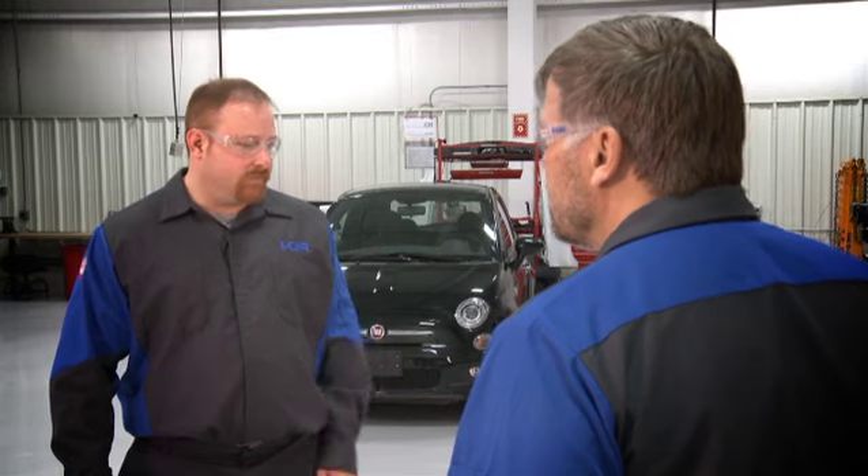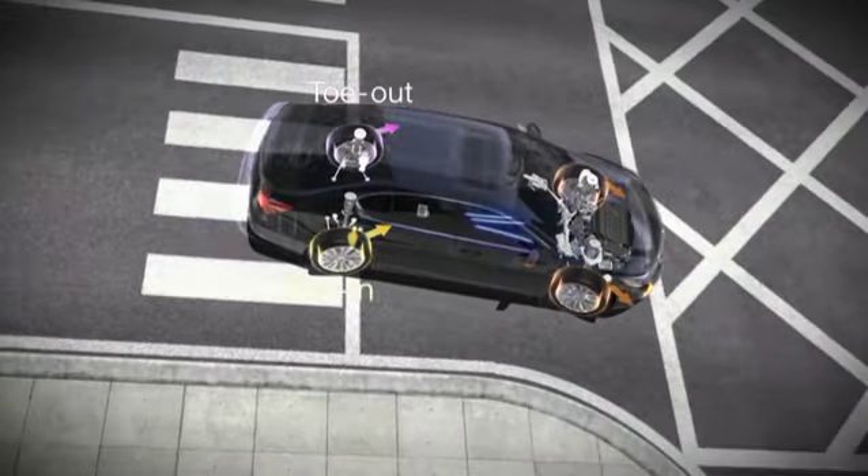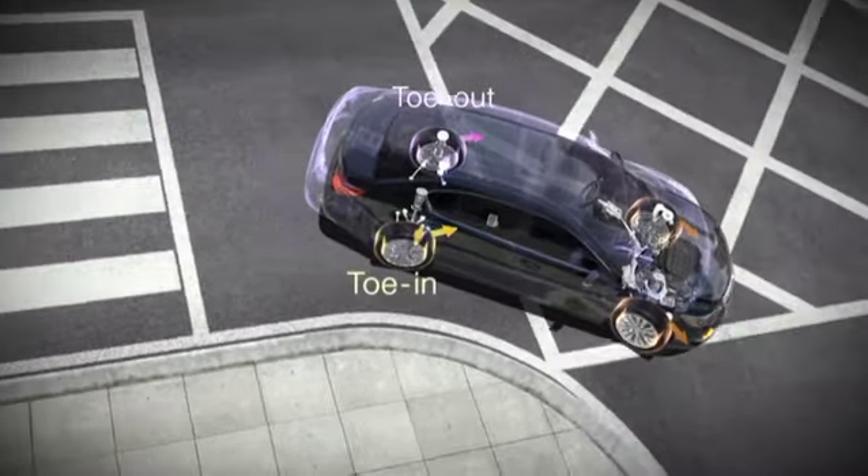Hey Dan, what's going on here? I repaired the front end on this car and it took an alignment, but now the customer's back complaining about hard steering. Did you replace the steering gear assembly? I had to — it was damaged. Okay, did you recalibrate the power steering control module? The steering gear assembly on this car has an integrated power steering control module — that might be the reason for the hard steering condition.